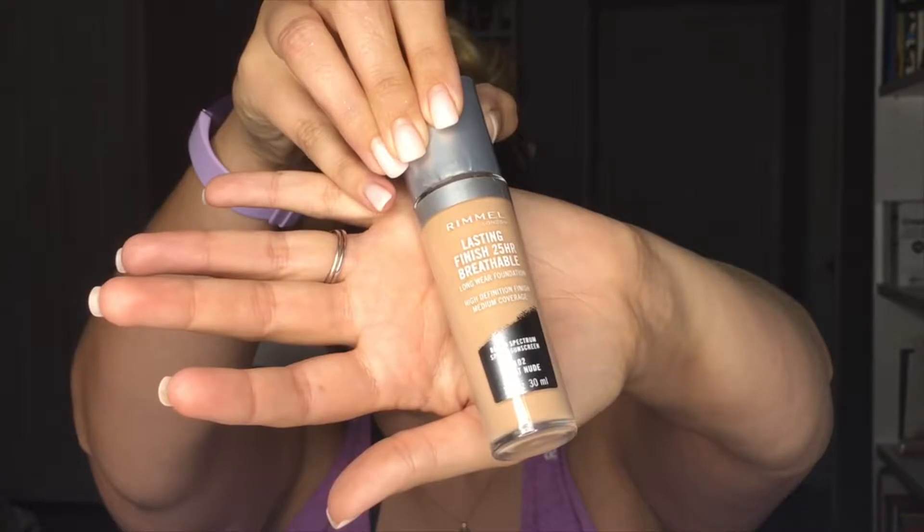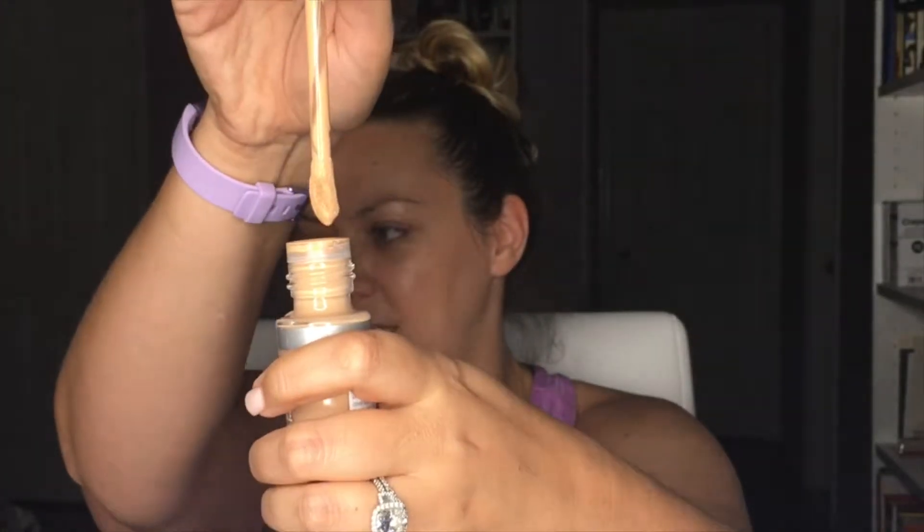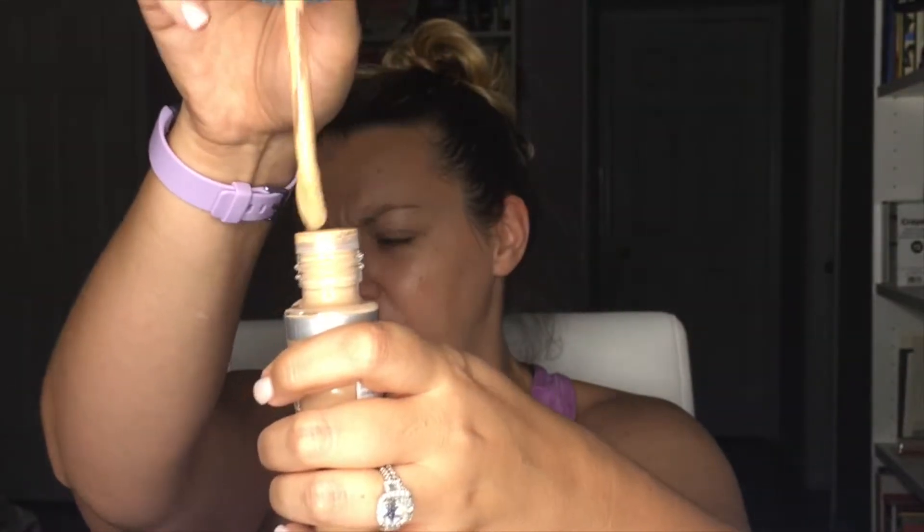I'm using the Rimmel Lasting Finish 24 or 25 Hour Breathable Long Wear Foundation. When you take it out, it's not a doe-foot applicator — it's got a little ring in it, so you just put it all over your face. This foundation has a really nice fresh smell, and that applicator makes it really easy to apply. I'm using my beauty blender to blend it in.